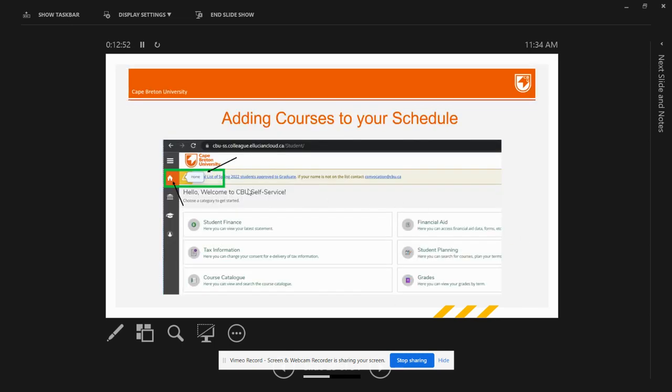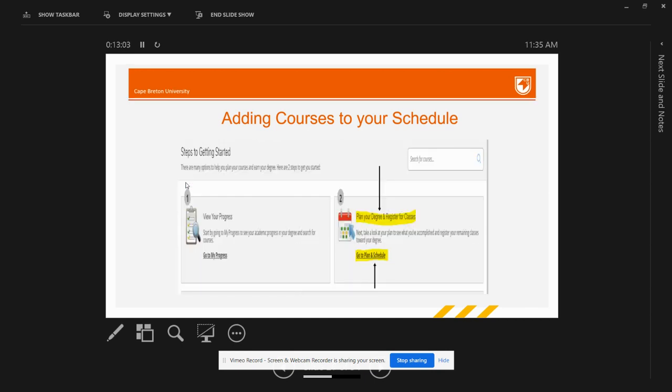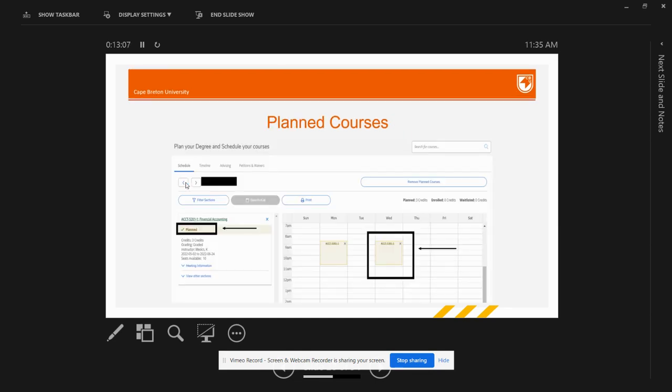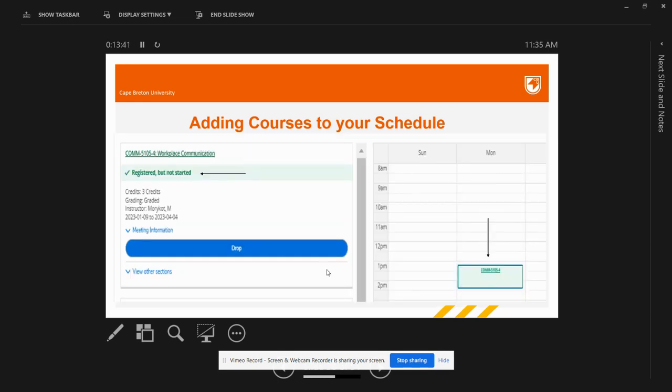After adding a course to your plan, click on the home tab and then Student Planning, then click 'Go to Plan and Schedule.' You will find the selected course planned under your selected term — planned courses are displayed in yellow. However, planned does not mean registered. Once you have planned your course, click the Register button below the meeting information link, and your course will display in green, which means you are registered for the Winter 2023 term.